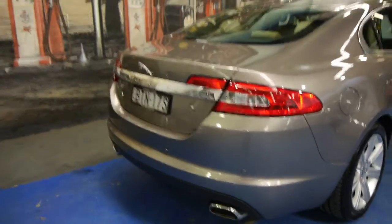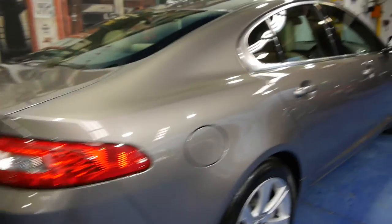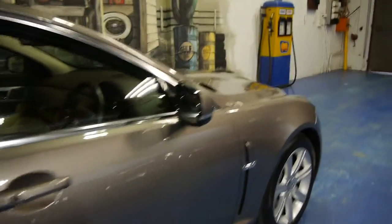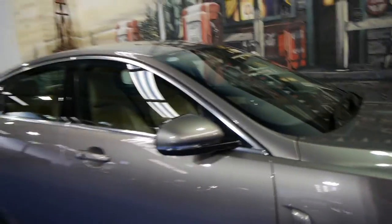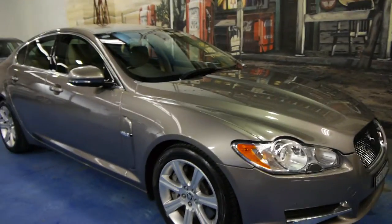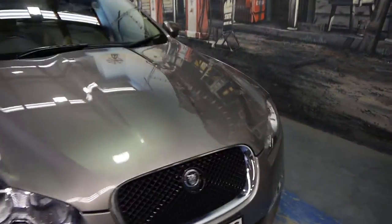A 2010 but MY11 Jaguar XF in the most stunning metallic grey with this beautiful beige leather interior. Now the reason it's an MY11 is because it was built very late in 2010, and this has the 3 litre extra powerful turbo diesel engine.